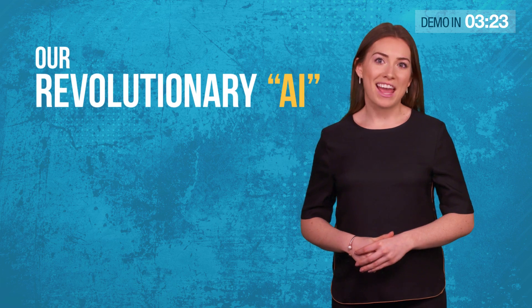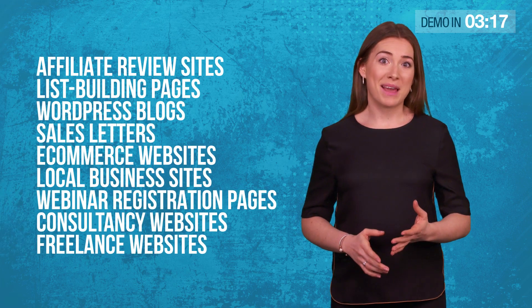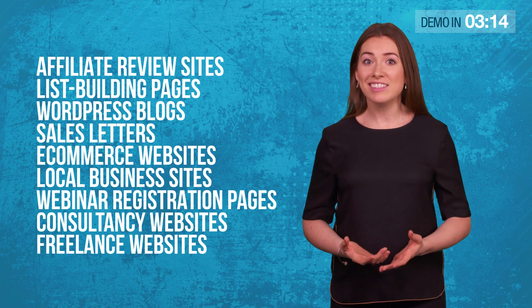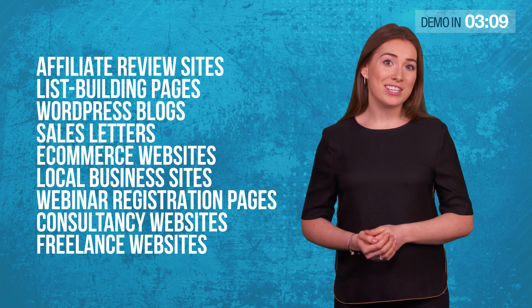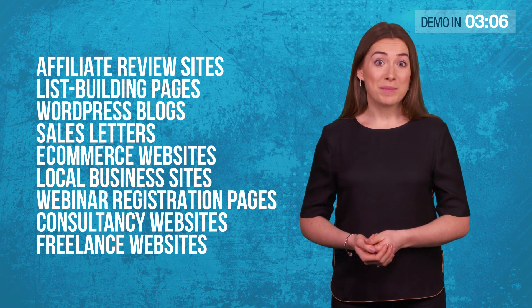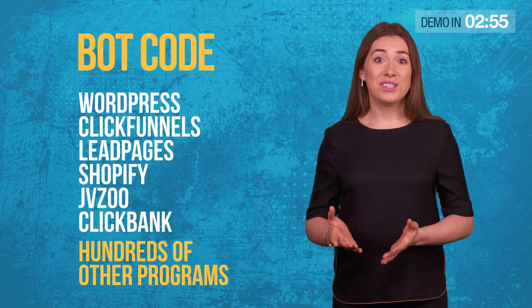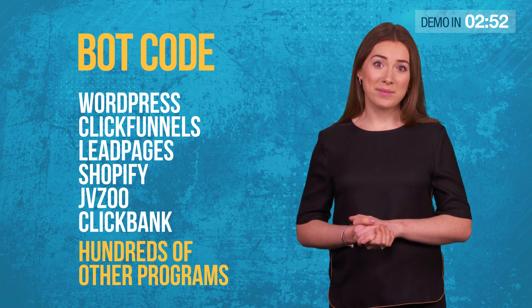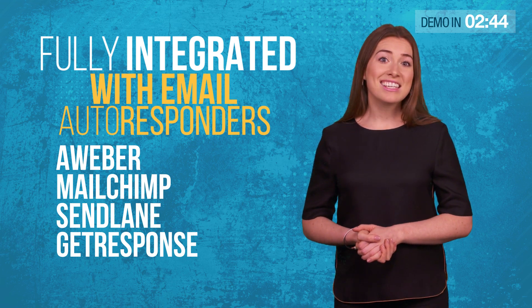Our evolutionary AI can explode the conversions of almost any website — affiliate review sites, list building pages, WordPress blogs, sales letters, e-commerce websites, local business sites, webinar registration pages, consultancy websites, freelance websites, and almost any website you can think of. Our sophisticated bot code works with WordPress, Clickfunnels, Leadpages, Shopify, JVZoo, Clickbank, and hundreds of other programs. It's also fully integrated with email autoresponder services like Aweber, MailChimp, Sendlane, and GetResponse.